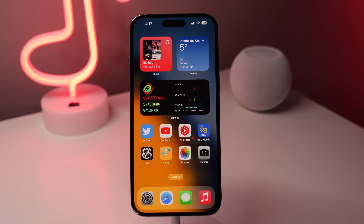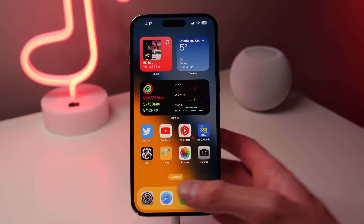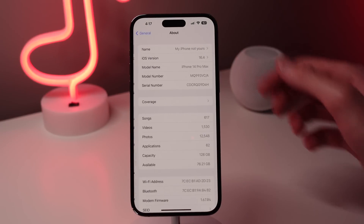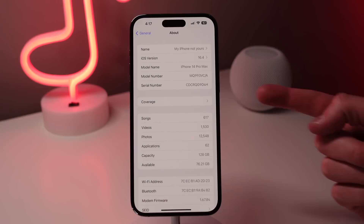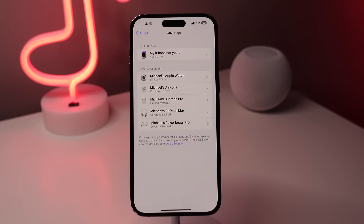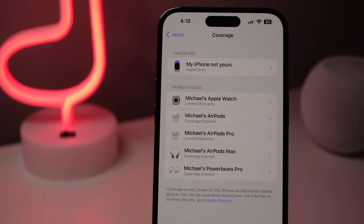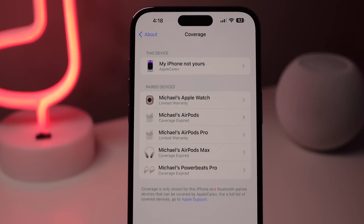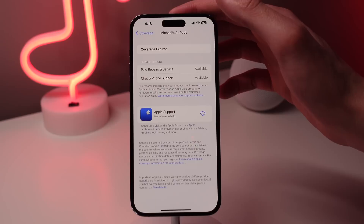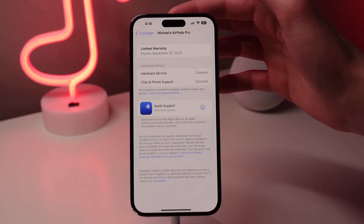We also have an entire new section in Settings that shows your warranty for all of your Apple devices. Tap on General and then About, and you'll notice a new section called Coverage. Inside here, it's going to show the coverage you have for your current device and also any of your paired devices associated with your Apple ID. For example, you can see that my iPhone is covered with AppleCare Plus, my Apple Watch and AirPods Pro have their limited warranty, and some of my other headphones have had their coverage expired. This is a really nice unified area where you can see all of your warranty and coverage for your devices.